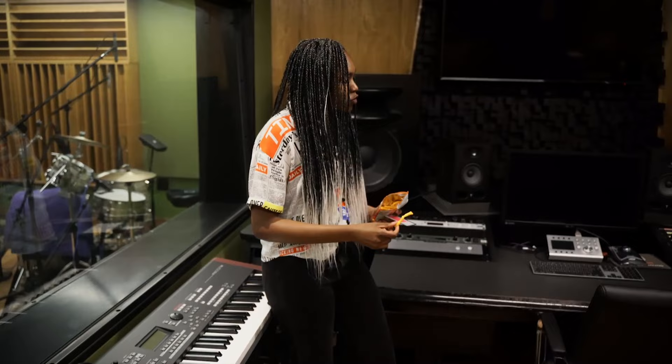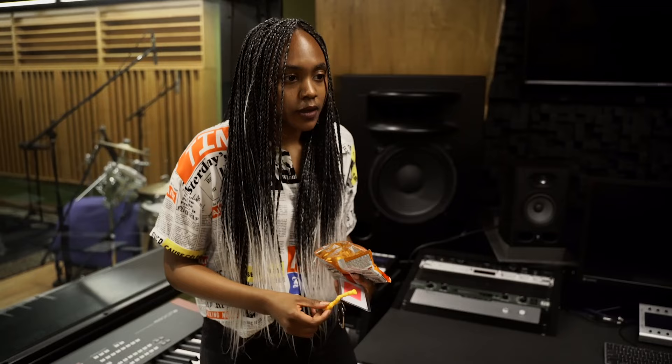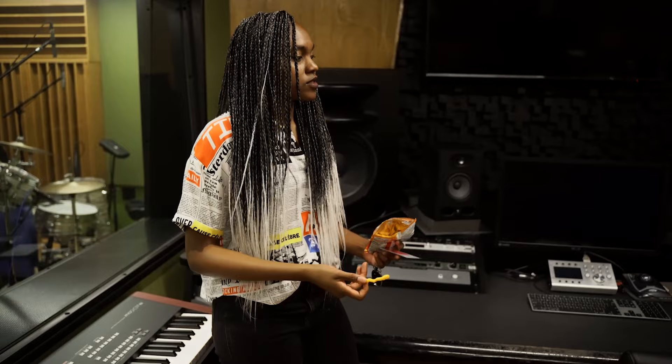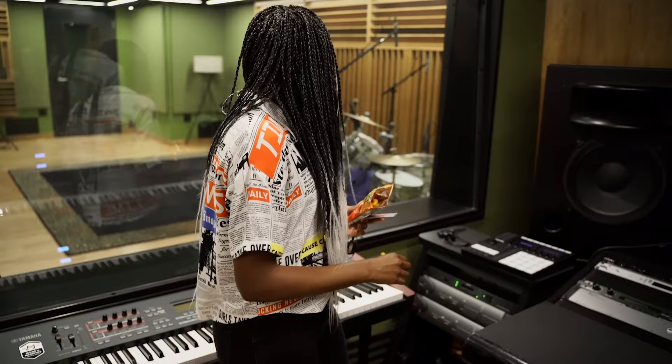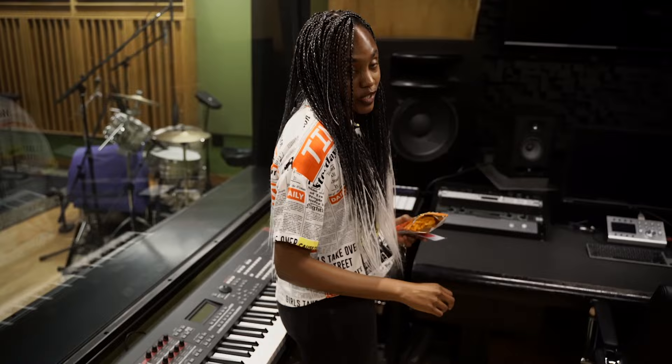We're wrapping up our tour here. This is Studio C — this is where I usually find myself. I love this little room; it is so comfortable. I come in here, get my machine right here, and I go to town — I just start making music. There's also a drum set in this room if I need to channel my aggression.